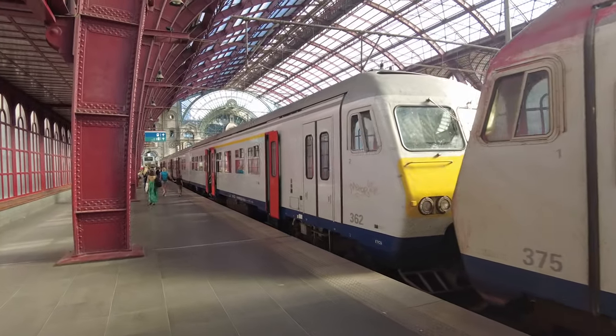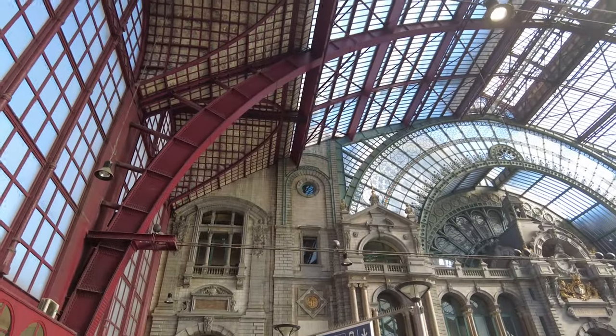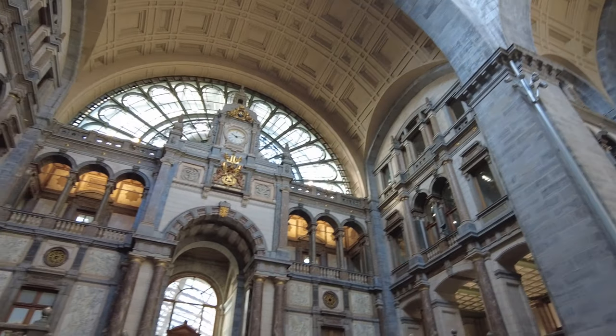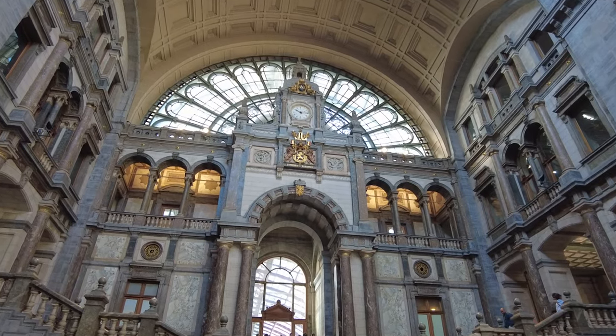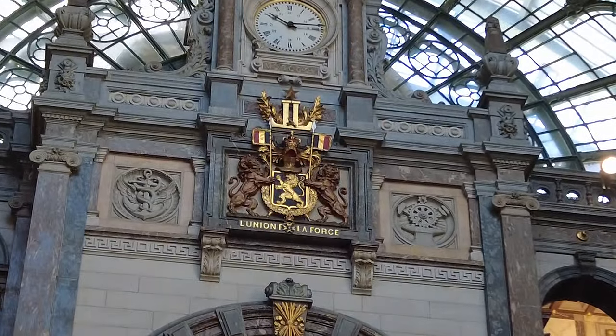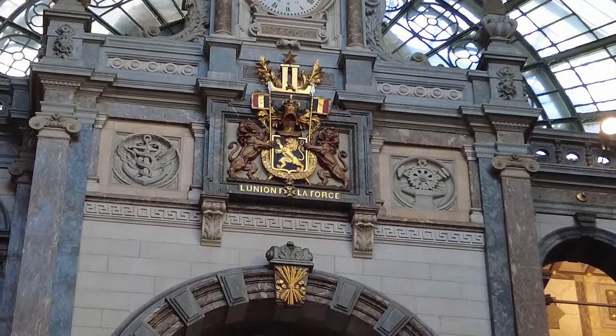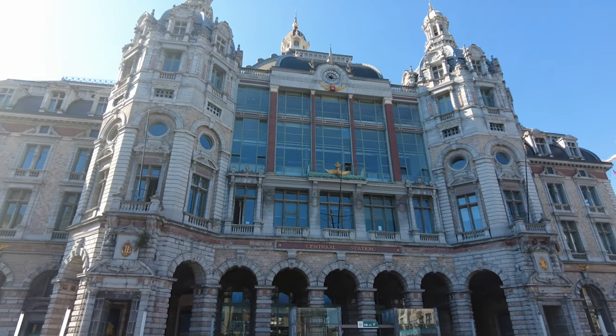We are going to see it from the front. By the way, Antwerp is our last province capital. This is the shield of Belgium and the motto they chose at the start of the country in 1830: 'L'union fait la force.' So this is the station from the front.